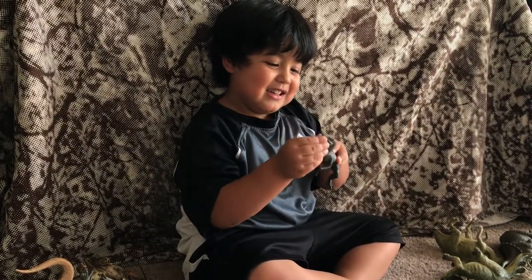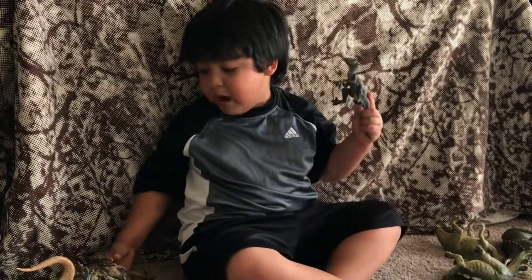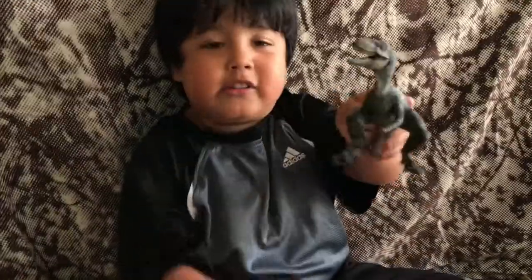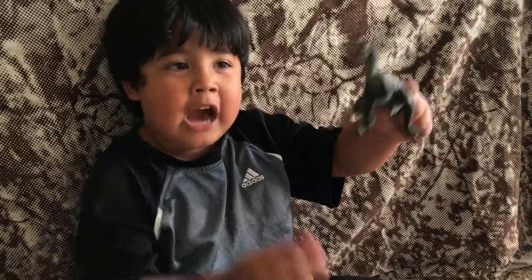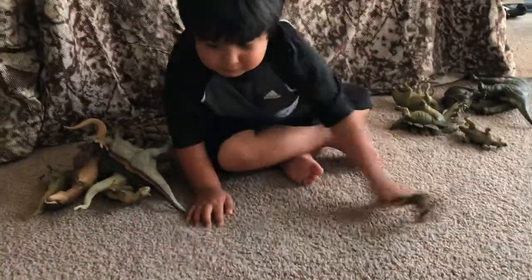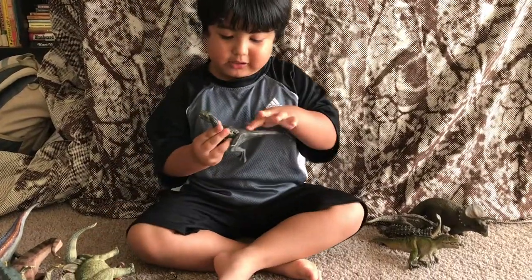This one is... it's like Oviraptor, but it's Velociraptor. He's a meat eater. Look at his teeth. And he could do something — he's a speedy guy. Watch. That's super fast!